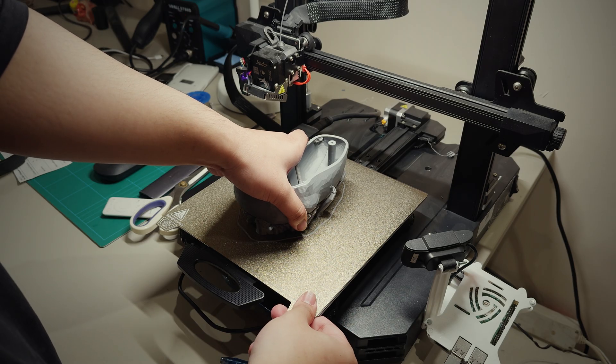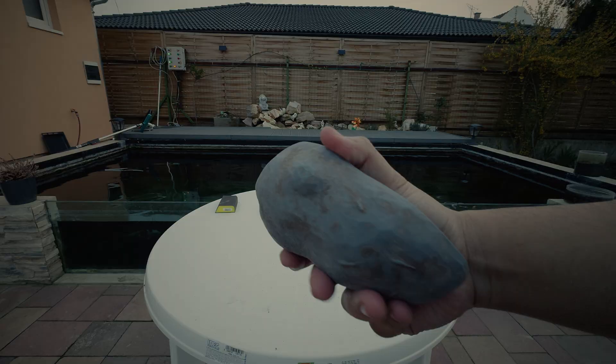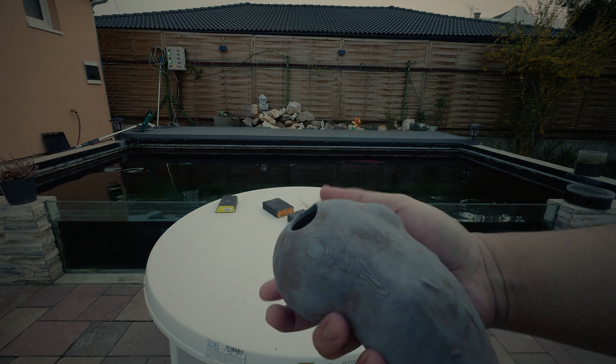Turning the file from digital to real life took a long time though. The whole file prints in 15 hours with no infill, and to prepare for painting, I used wood filler to fill in the layer lines and sanded everything before proceeding with a layer of primer.